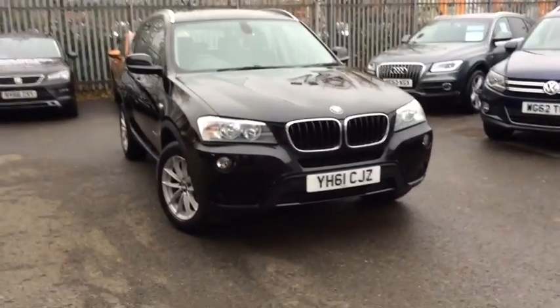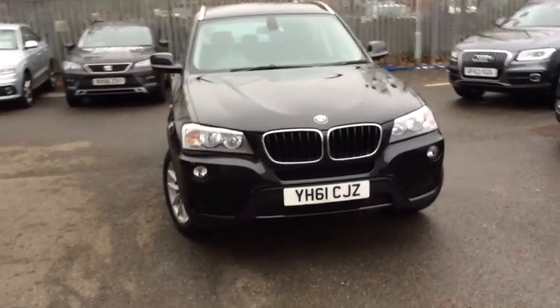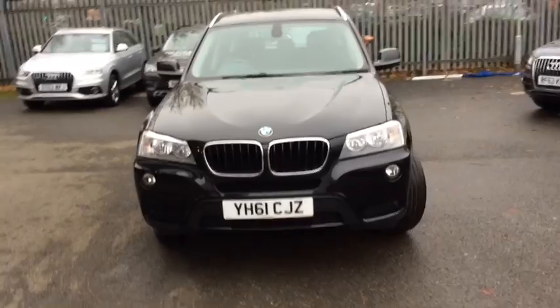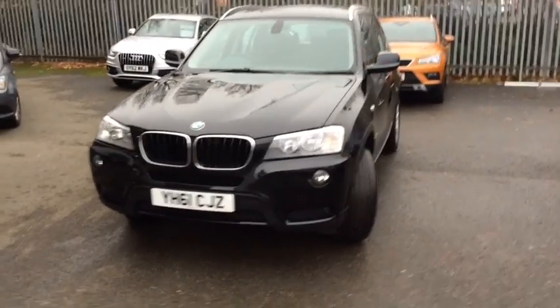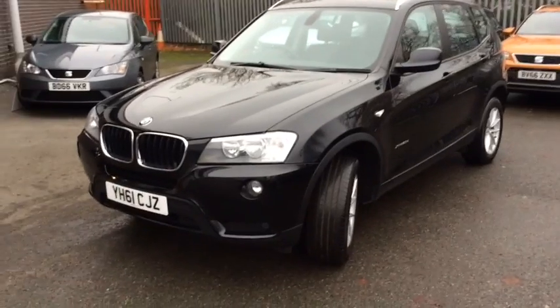Here we have the BMW X3, 2 litre diesel, 184 brake horsepower. There's 75,000 miles on this.